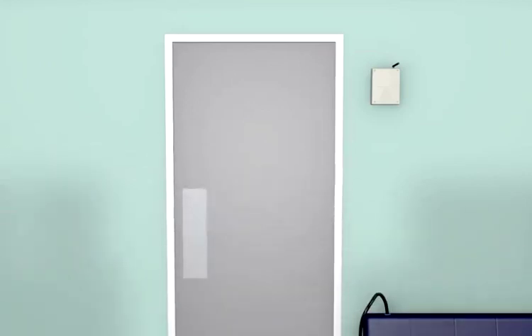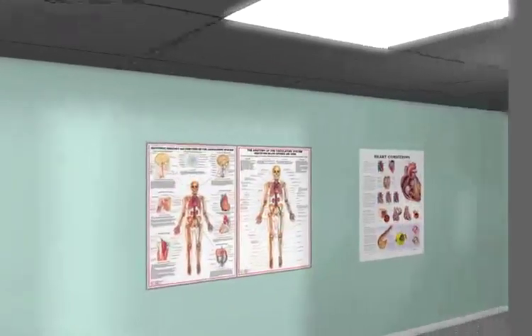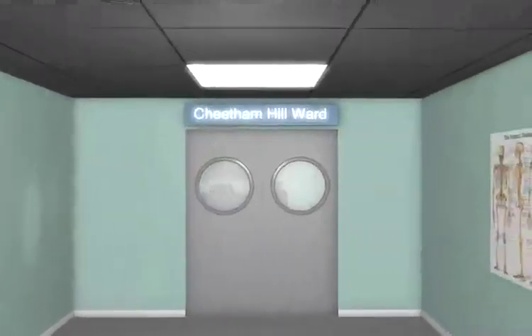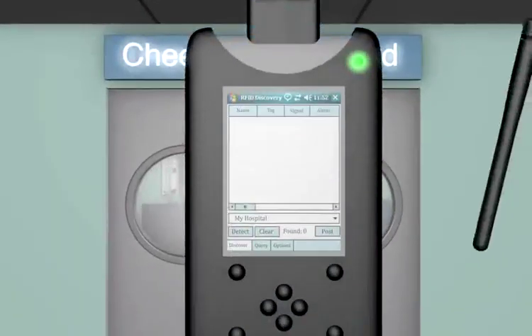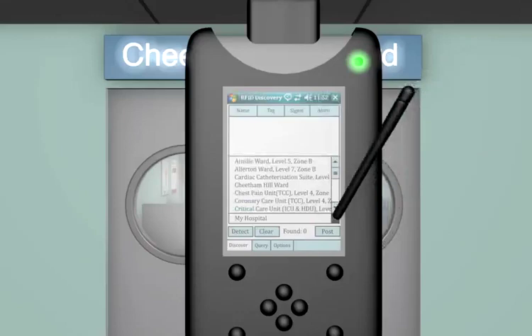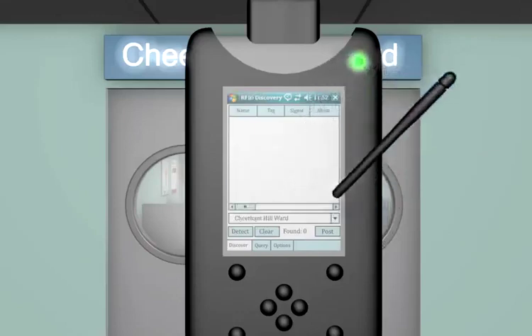We head off to Cheetham Hill Ward to deliver the infusion pump and see the RFID Discovery solution in action. On arrival, we select the ward from the drop-down list and then tap detect.